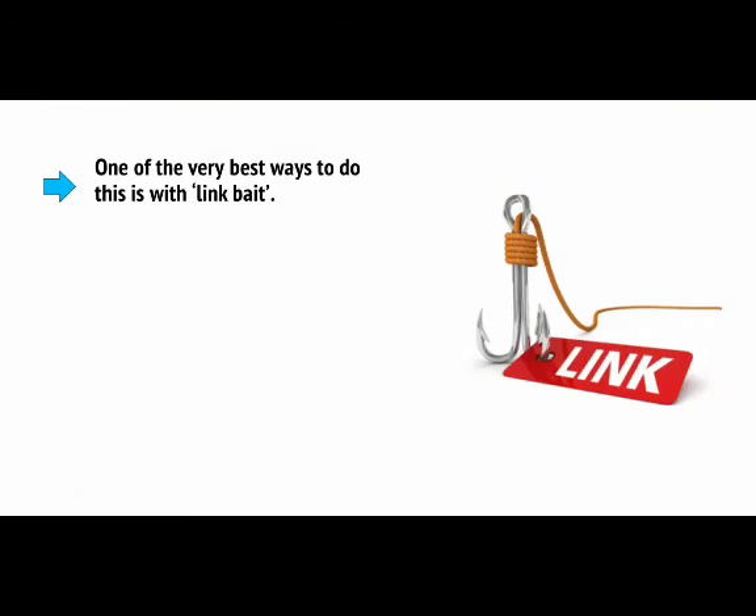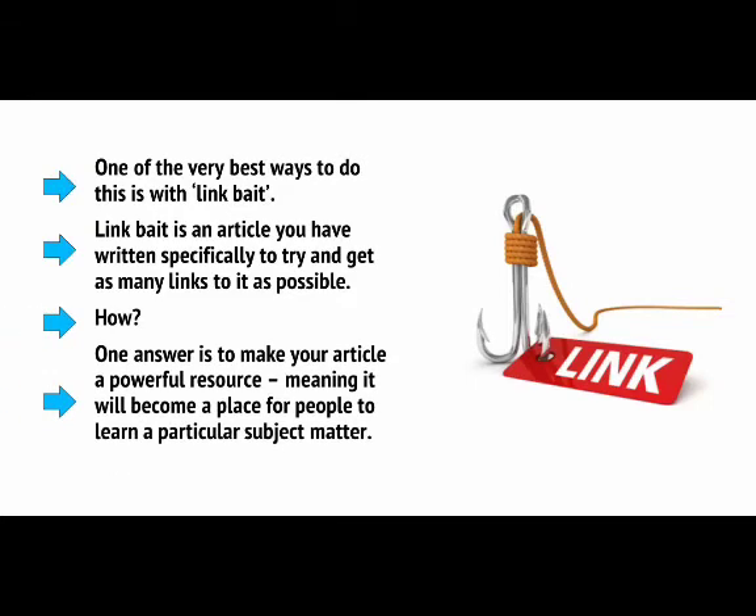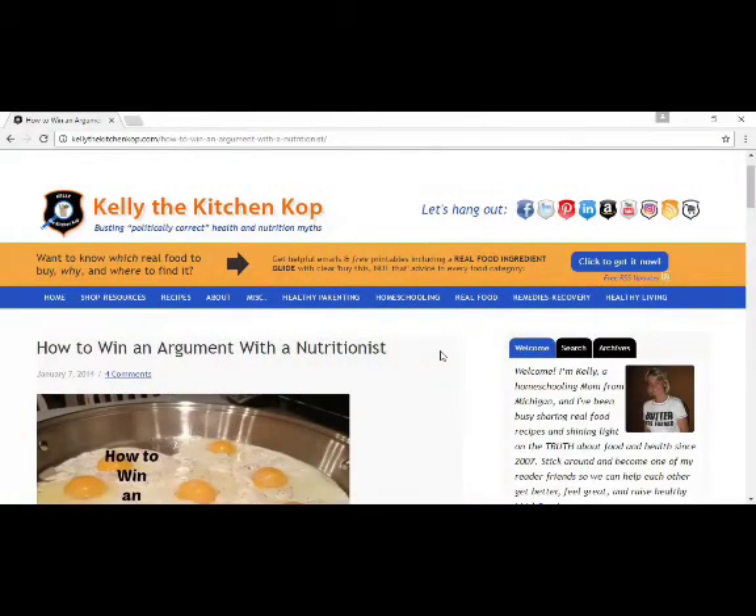One of the very best ways to build a diverse link profile is with link bait. Link bait is an article you've written specifically to try and get as many links to it as possible. One answer is to make your article a powerful resource, meaning it will become a place for people to learn a particular subject matter. An example is the excellent guide to testosterone published on the Art of Manliness — this post goes much more in depth than many similar blogs on the same subject, and as a result, countless other articles have linked to it as a resource.